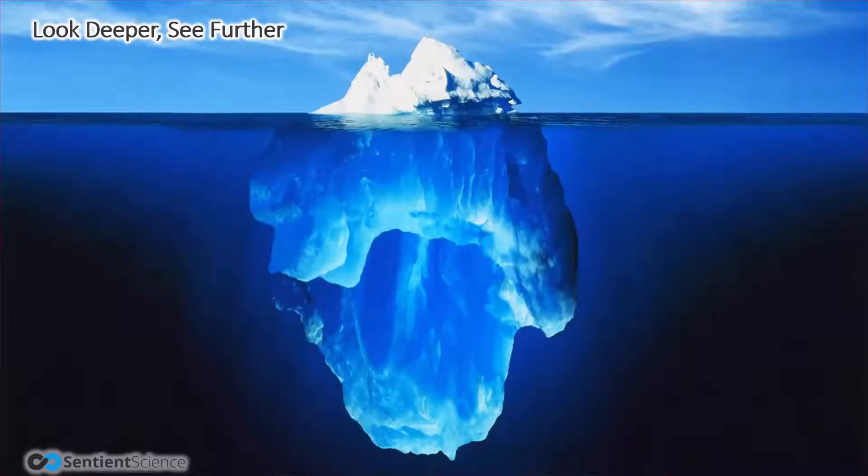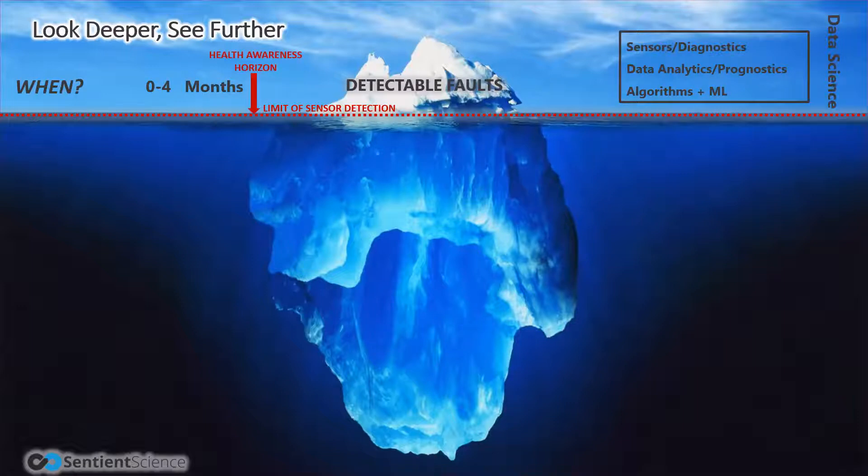If this iceberg represents the general factors that routinely affect the health of your assets, there's a waterline across the graphic that identifies the visible portions above it. Those are only a small portion of the total factors that need to be considered, because there are many important considerations occurring below that waterline. If we suggest this waterline represents the limits of sensor detection, then the factors above it — the visible parts — we can call them the detectable faults. There are exceptional data science solutions capable of identifying these detectable faults based on sensor inputs.